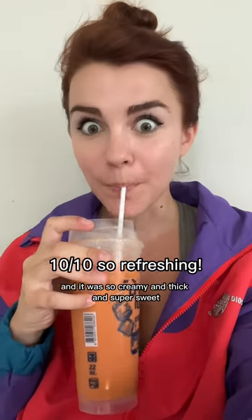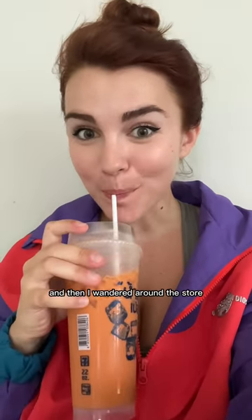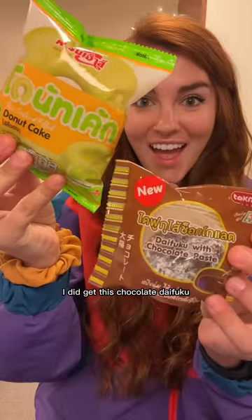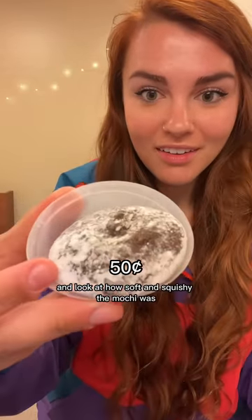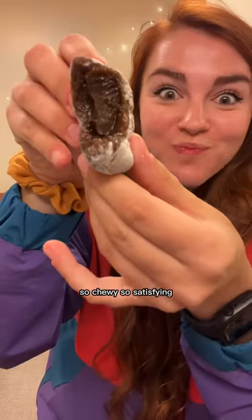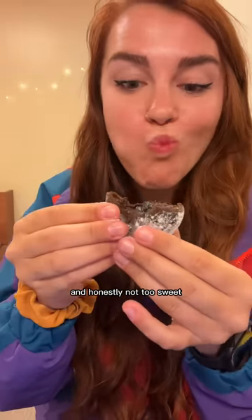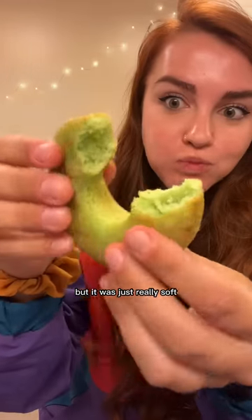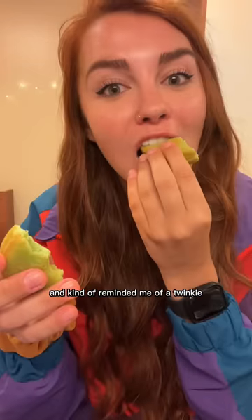It was so creamy and thick and super sweet. Then I wandered around the store and found so many interesting snacks. I got this chocolate daifuku - look at how soft and squishy the mochi was. It was filled with this red chocolate cream. So chewy, so satisfying and honestly not too sweet. I also got this custard filled cake donut that was just really soft and kind of reminded me of a Twinkie.